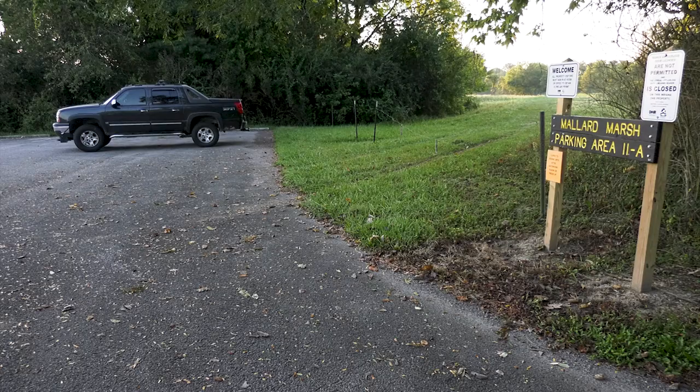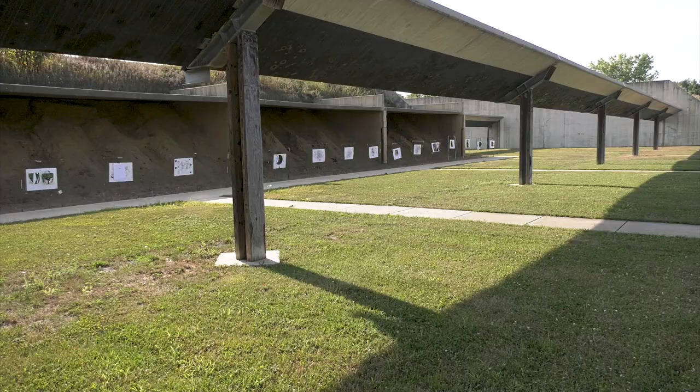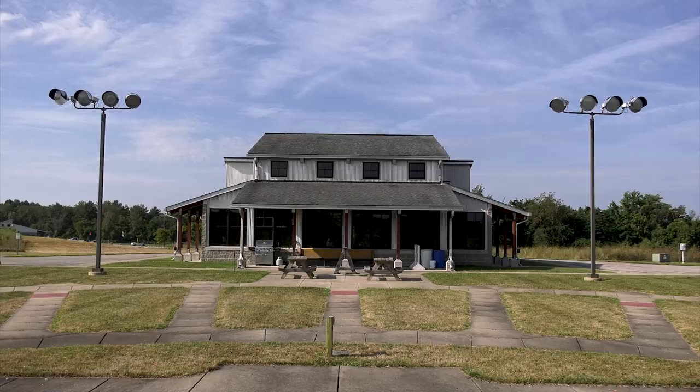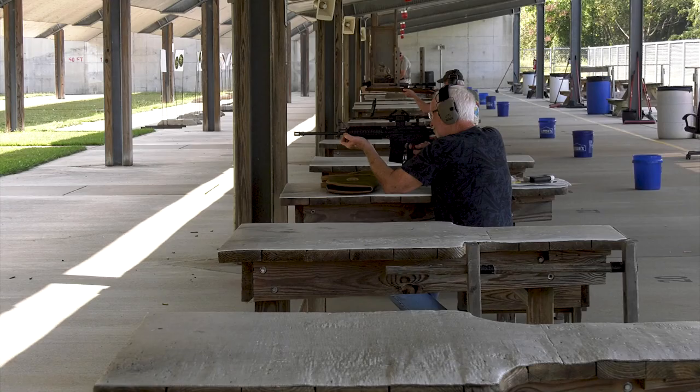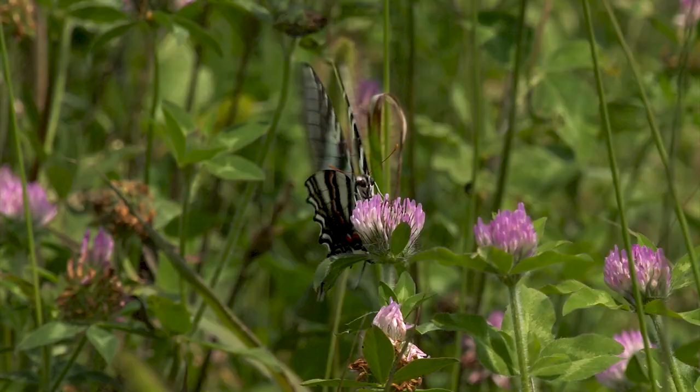There are over eight miles of roads and ample parking places on the property. Atterbury also has a state-of-the-art shooting range. It's a great place with knowledgeable and friendly staff where visitors can familiarize themselves with their firearms. The range has 66 rifle and pistol lanes and four combination trap and skeet fields. Please visit AtterburyShootingComplex.com for more information.